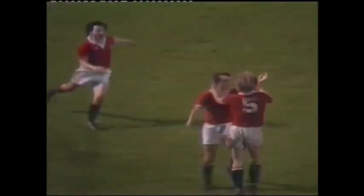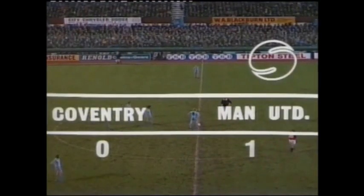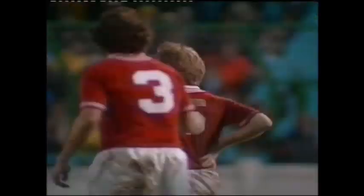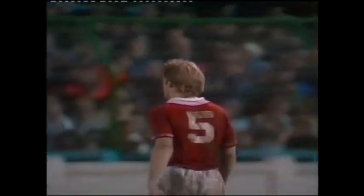Gordon McQueen! Gordon McQueen — back in the side, out for six games, became a daddy during the week. And big daddy Gordon McQueen gets the goal. That was a beautiful return ball and Nicol did it right, straight across the face of the goal from the far side — and it's Gordon McQueen glancing it into the roof of the net. 13 minutes — unlucky 13 minutes — into the second half for Coventry. Gordon McQueen, 1-0 Man United.